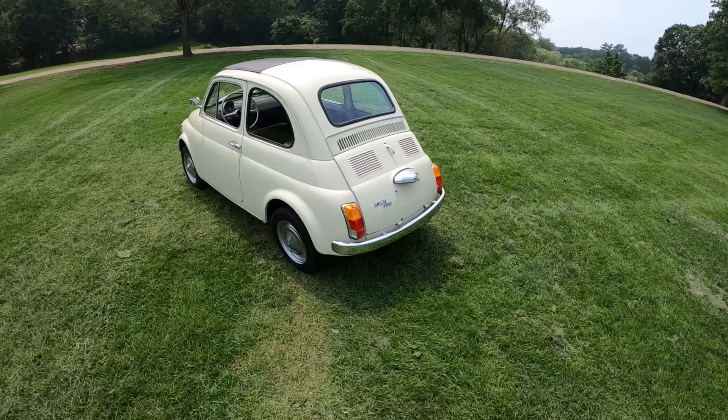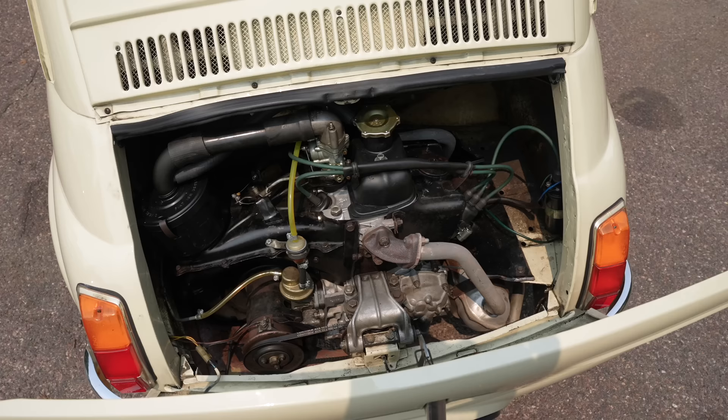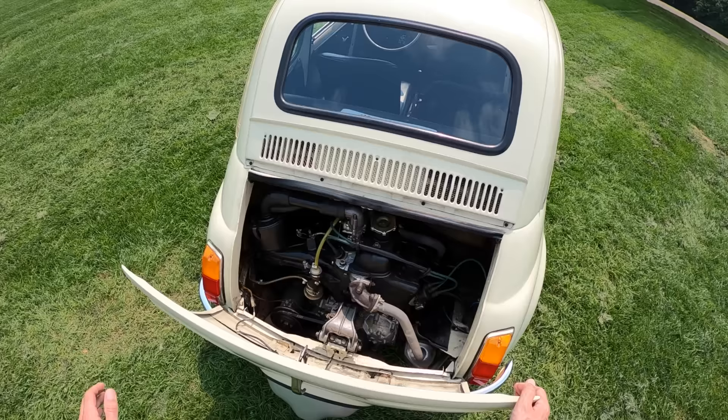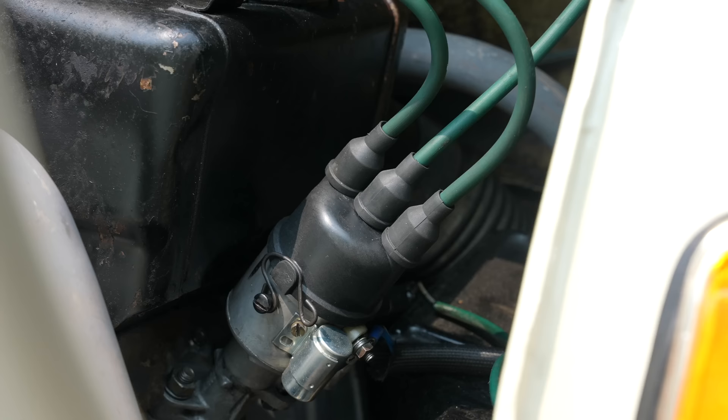The 500 is named after its engine size — about 500cc. It's a two-cylinder air-cooled engine that makes about 17 horsepower and only about 20 pound-feet of torque. You can tell how little it is back here, but the cutest thing about it is this distributor with only three wires coming out of it. That is so neat.